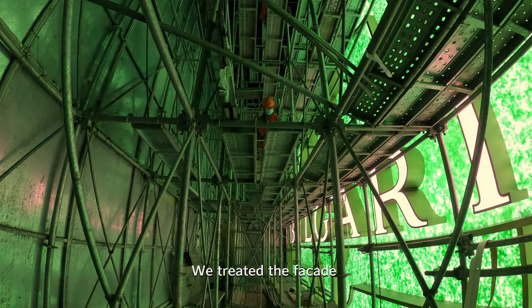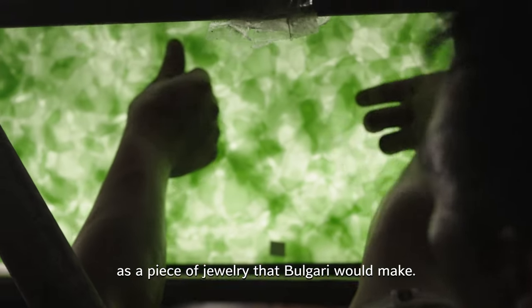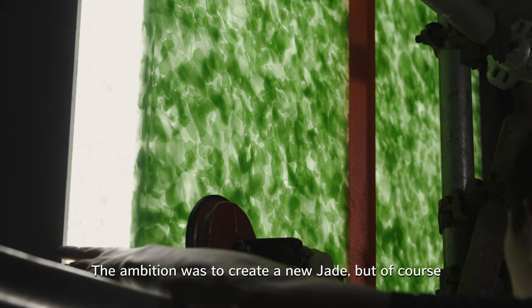We treated the facade as a piece of jewelry that Bulgari would make. The ambition was to create a new jade, of course in a new, innovative, and sustainable way.